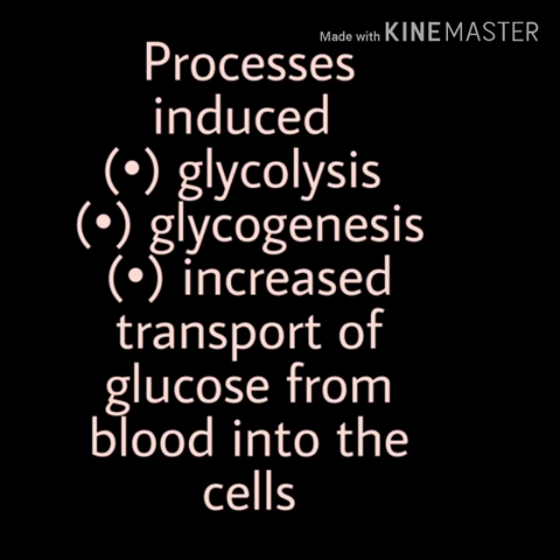Another way insulin reduces blood glucose is by promoting the storage of glucose, a process termed as glycogenesis. Glycogenesis simply means the conversion of glucose into glycogen, which is stored in the muscle and liver cells. Insulin also promotes the transport of glucose from the blood into the cells by increasing the permeability of the cell membrane.